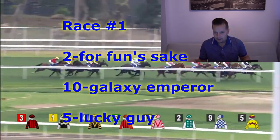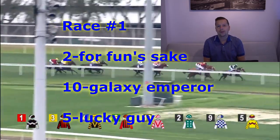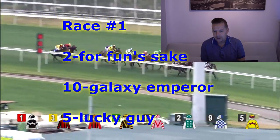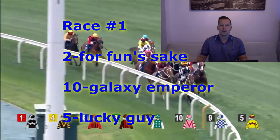For second, going to go with the number 10 horse, Galaxy Emperor — Joao Moreira for Tony Cruz. And for third, going to go with the number five horse, Lucky Guy, with Antoine Hamelin aboard that runner.